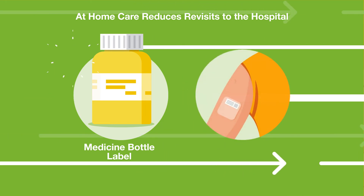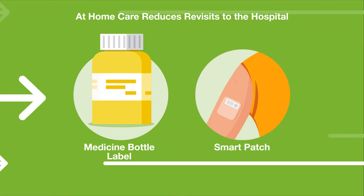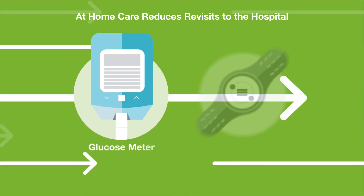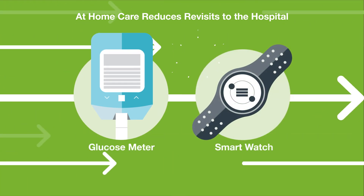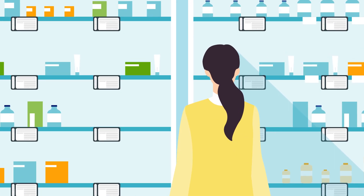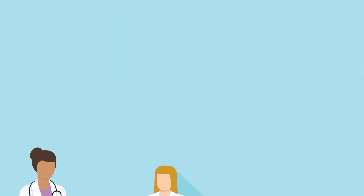Care happens outside patient rooms too. Smart med bottles share dosage instructions and patient post-op care notes, while glucose meters and wearables keep the patient and their care team informed. Smart shelf labels organize inventory of medication and supplies.